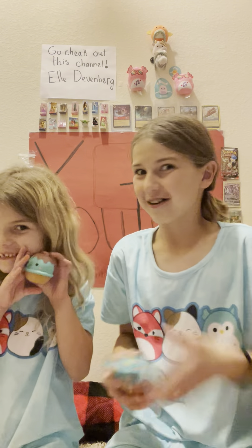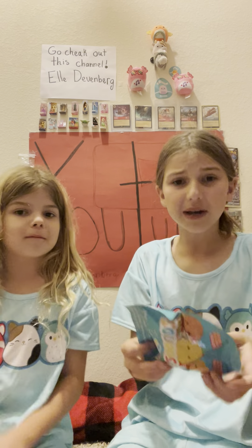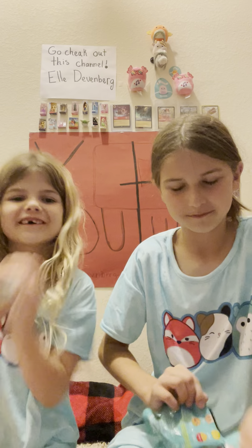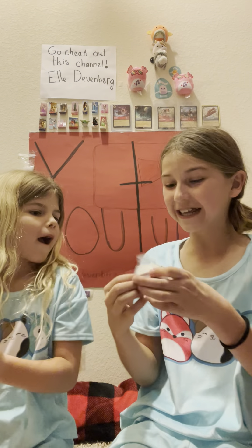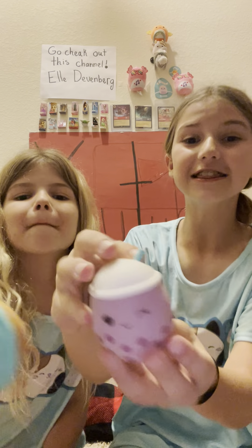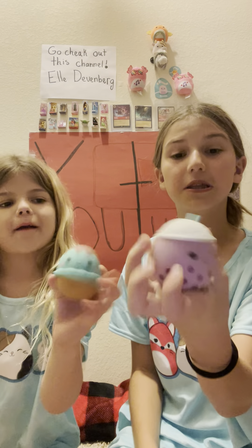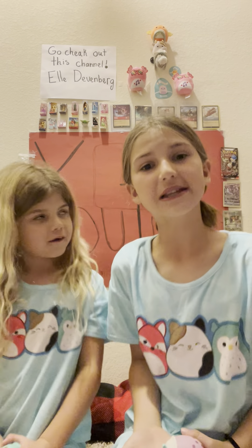Let's actually open mine up right now because I'm too excited and can't wait. If I don't get what I want, I'm fine with it — at least I got something. I got the boba tea! It's so cute, I love it, you guys. We got exactly what we wanted — she wanted the mint chip and I wanted the boba tea. I'm so happy right now!